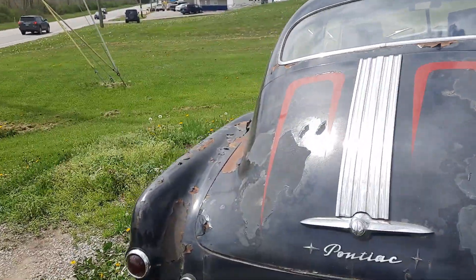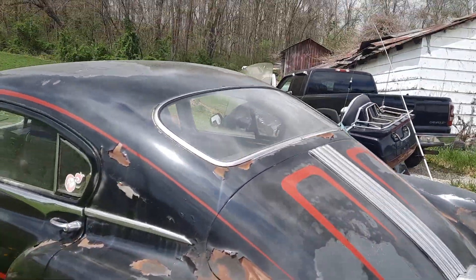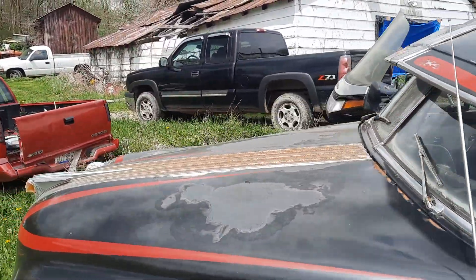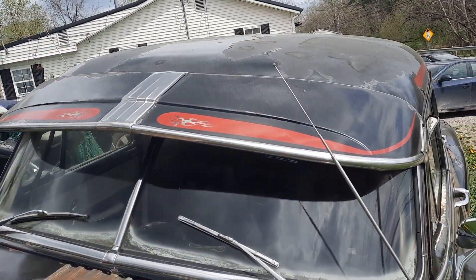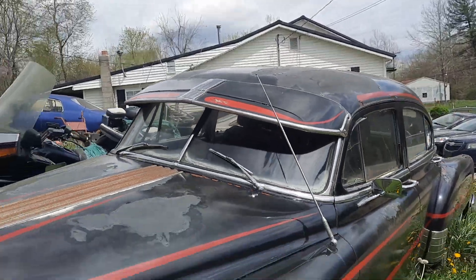I just gotta come back and look at this again. I love the way the Pontiac did chrome up and down the trunk and hood — it's custom before it was even customized. The old sun visor from the day, there, you know.